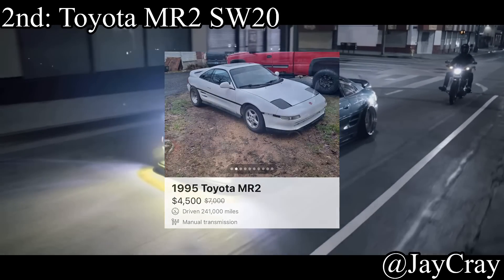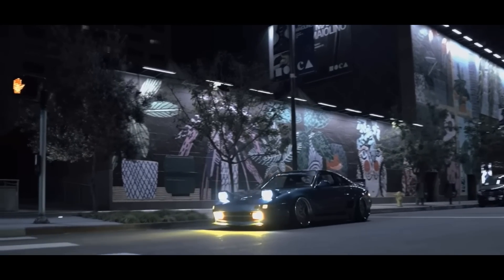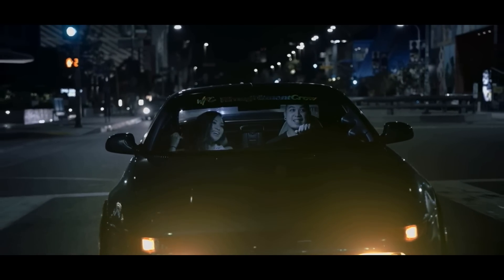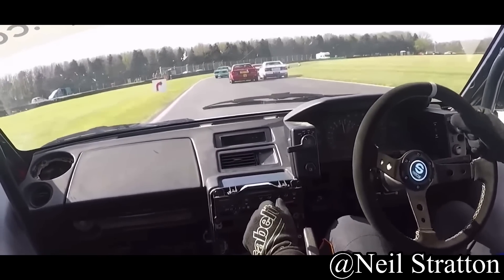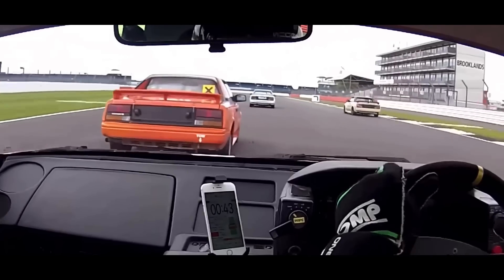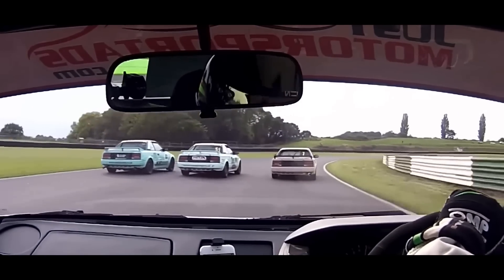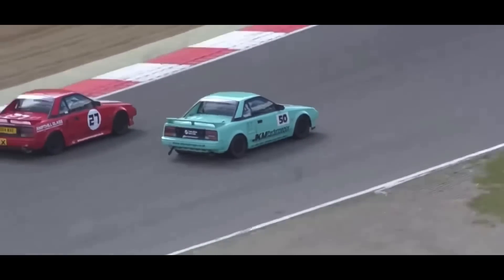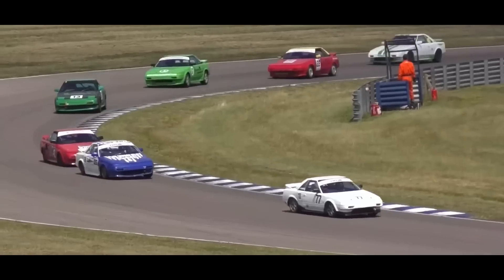Coming in at number 2 is the Toyota MR2 SW20. The MR2 gets a bad rep and doesn't deserve all the hate, but you should pay attention to what people say about it. It comes with a 2.2-liter inline-four making 130 horsepower and is rear-wheel drive. It has something called snap oversteer because it's mid-engine — the engine is behind you. When you brake entering a corner, the front wheels lock up faster and since most of the weight is in the rear, the rear swings out. It's easy to prevent if you know how, but new drivers won't.